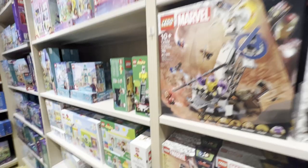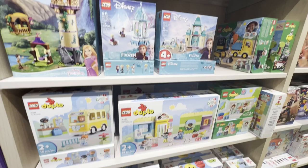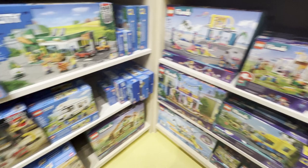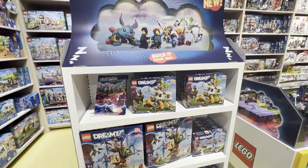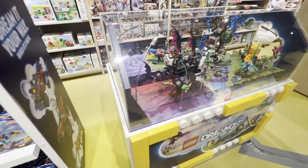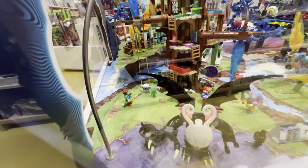On this side they had the DREAMZzz sets — they were featuring this one of course, and right below they had the Shark Ship. There's some of the Duplo, and above them were some of the Disney sets, Gabby's Dollhouse, Friends, and then we get into the City sets — they had stunts right there. Back on the opposite side of this DREAMZzz display there's the Turtle Van. They also had a proper DREAMZzz display out with the Shark Ship, the Village, and the Treehouse. It's really nice to see up close — a really impressive little display. There's the crocodile car.